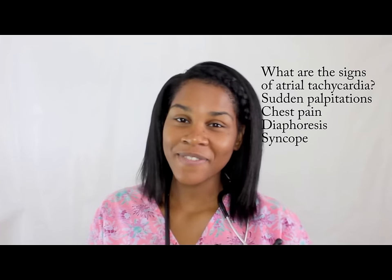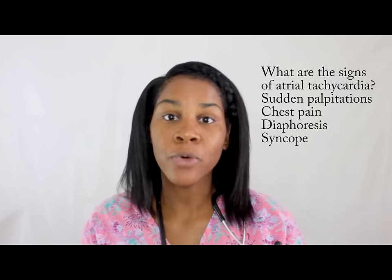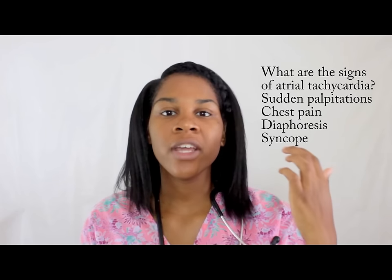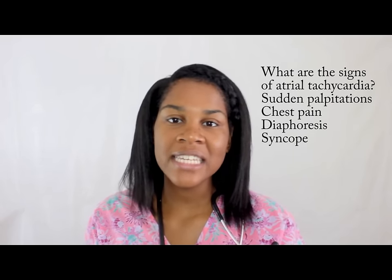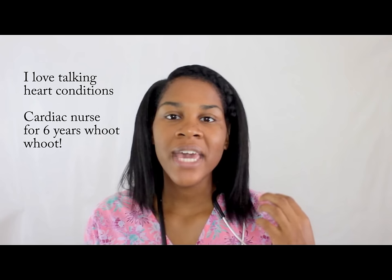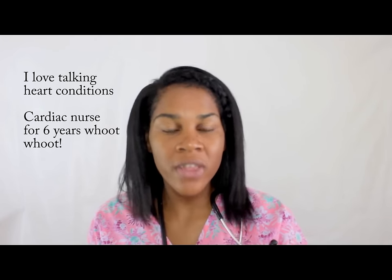What are the signs of atrial tachycardia? Your patient is going to have the normal signs of somebody who has chest distress — they're going to be sweaty or diaphoretic, they'll complain of dizziness or syncope, and they'll say they feel like their heart is racing. On the ECG, you'll see they have sustained tachycardia. Those are your signs of atrial tachycardia.